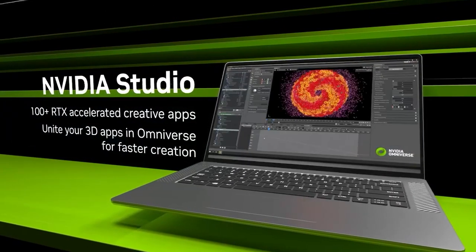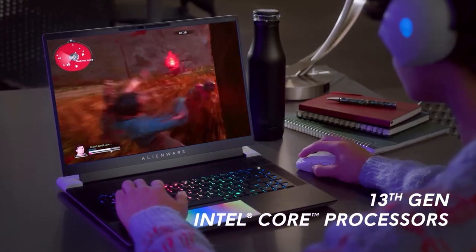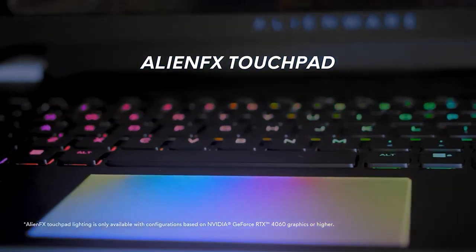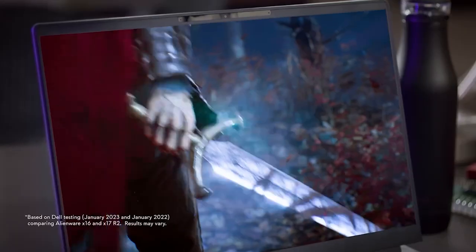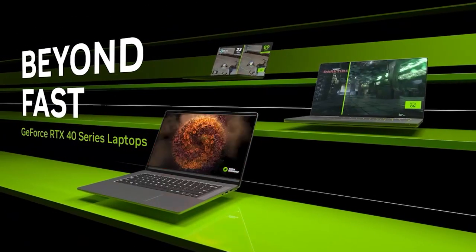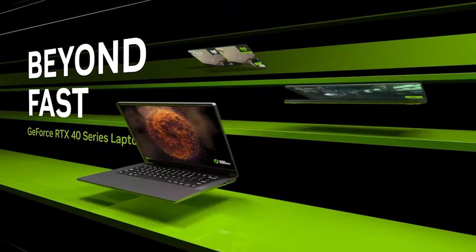Also packed with the latest technology, including a 13th Gen Intel Core Processor, this laptop comes with a new lunar silver finish and anodized aluminum construction. With its AlienFX touchpad and a 17-inch gaming experience in a 16-inch laptop, the Alienware X16 R1 is the perfect laptop for gamers who demand the best.